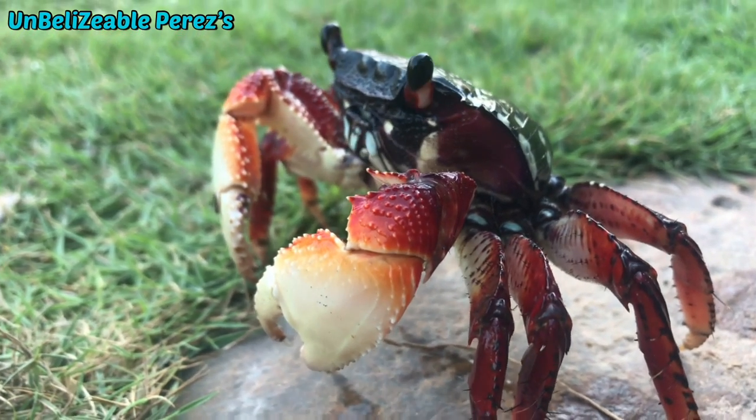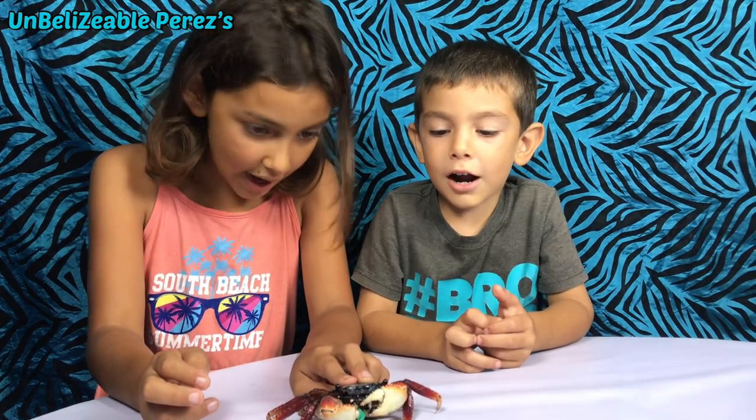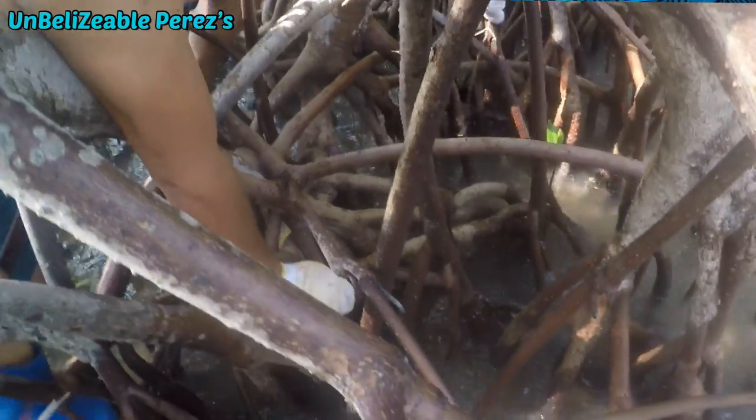It pinches you. Today we have a red claw crab. These are very hard to catch, and we're lucky that we caught it. My dad had to get gloves because they're very fast.